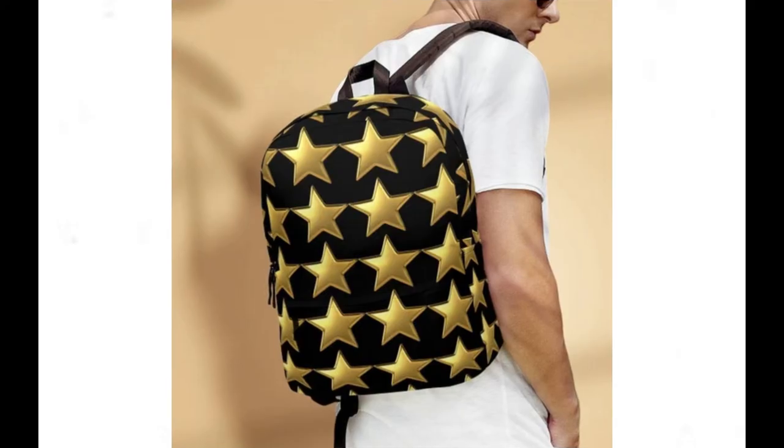So why settle for ordinary when you can carry a piece of the cosmos on your back? Elevate your style and functionality with our mini Golden Star Backpacks, where every journey becomes a celestial adventure.